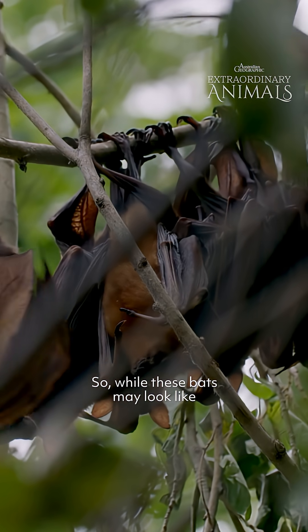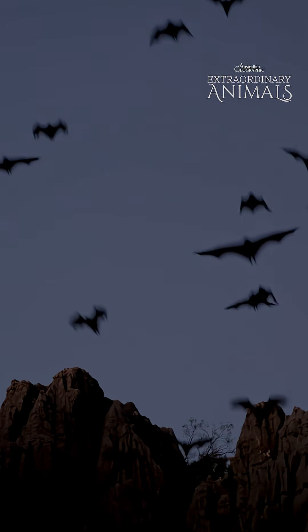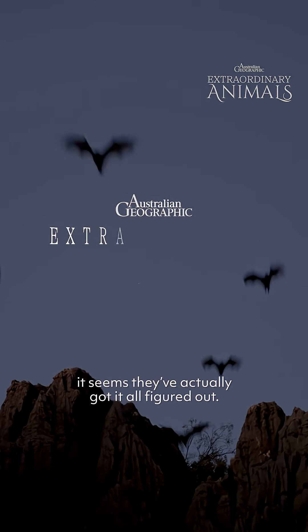So while these bats may look like chaotic, haphazard creatures, it seems they've actually got it all figured out.